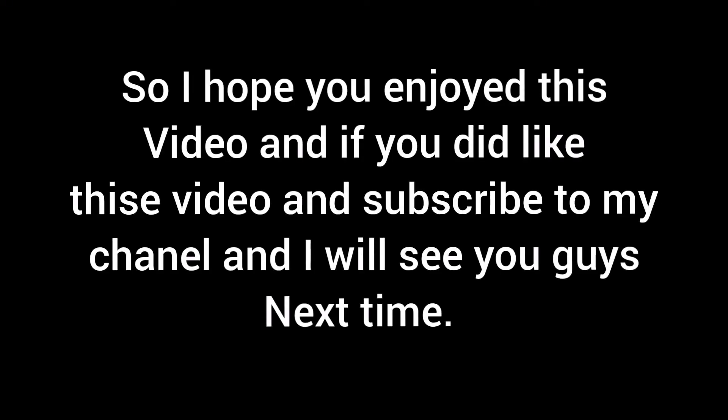I hope you enjoyed this video. If you did, please give it a thumbs up and subscribe to my channel, and I'll see you guys next time.